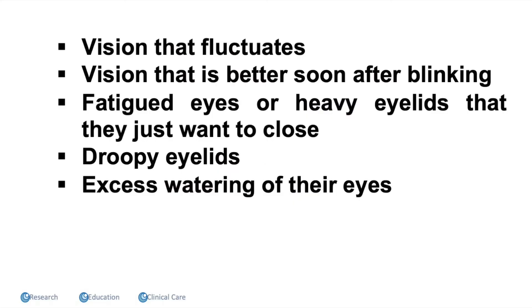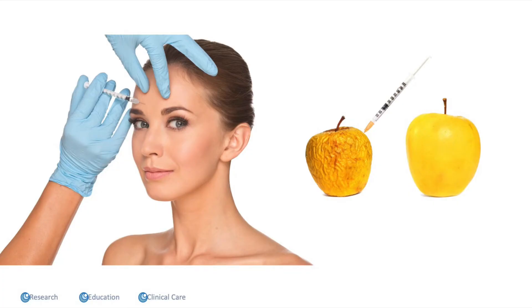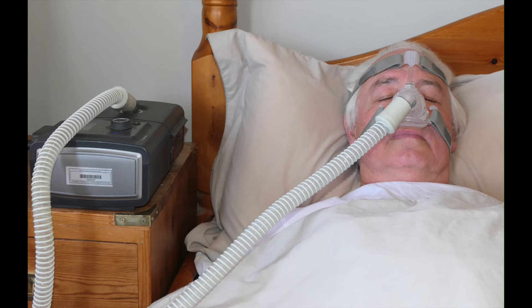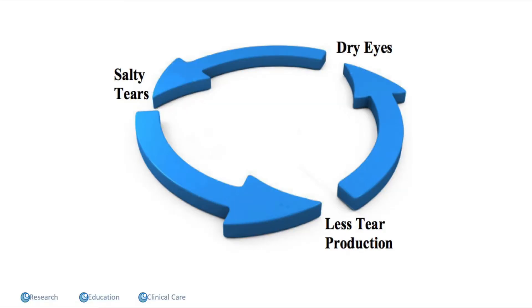One of the biggest problems after cataract surgery is dry eye — and people rarely say their eye feels dry and gritty. Instead they say their vision fluctuates, gets better when they blink, their eyes feel fatigued, their eyelids are heavy or droopy, or they have excessive watering because the tears are unstable. Dry eye is much more common in people with rosacea and is almost universal in post-menopausal women. It's more common in people who use Botox — it really dries out tear production. People on CPAP machines also tend to get drier eyes, and various other medications can contribute as well.